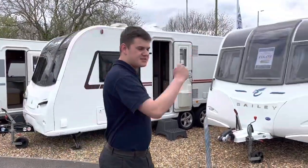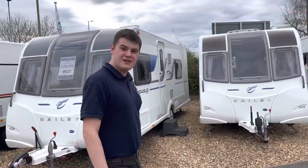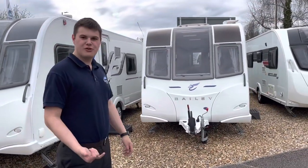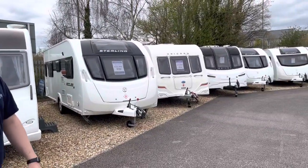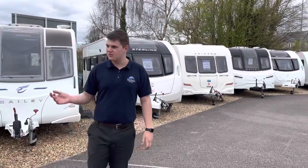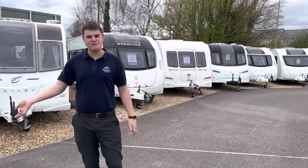The last twin axle we've got is a 2011 Bailey Unicorn Barcelona priced at £14,995. So here at Webs this Easter there are plenty of twin axles — if you're looking for a twin axle, this really is the place to come.